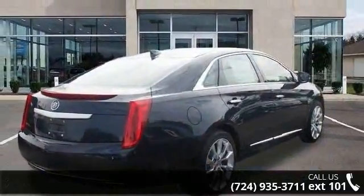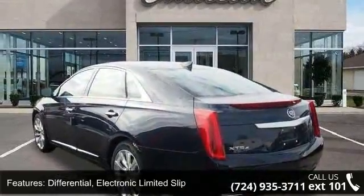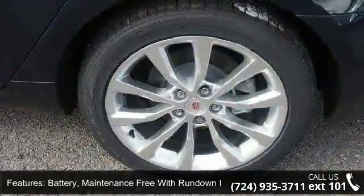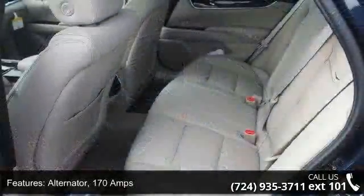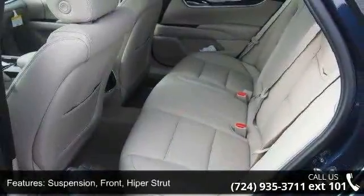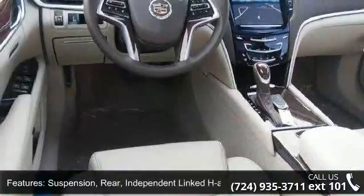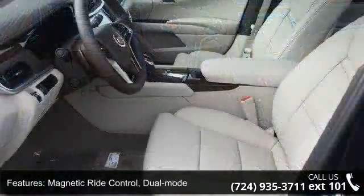Some of the top features included with this vehicle are: differential electronic limited slip, battery maintenance free with run-down protection, alternator 170 amps, suspension front hipper strut, suspension rear independent linked H-arm, magnetic ride control dual mode, automatic level control, rear air springs, and steering power variable effort.